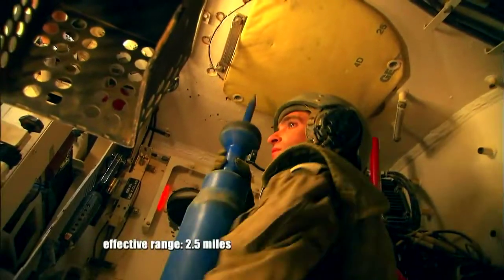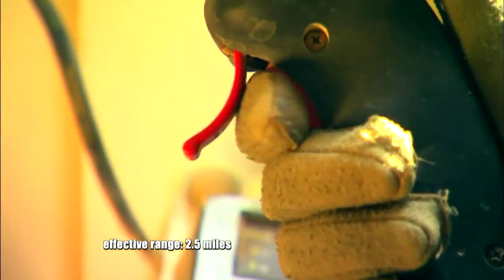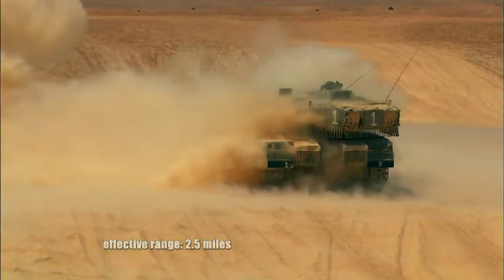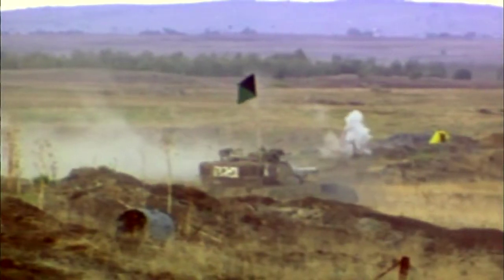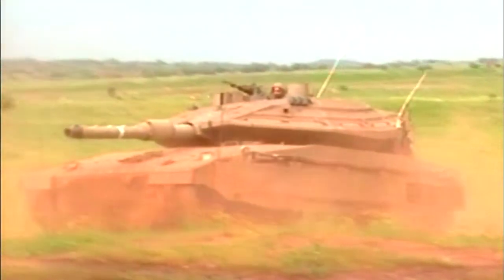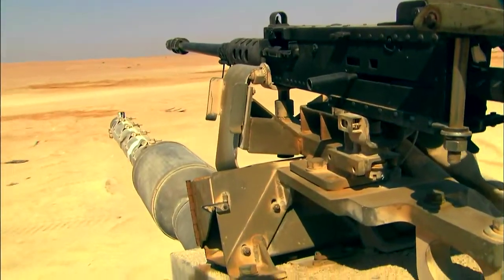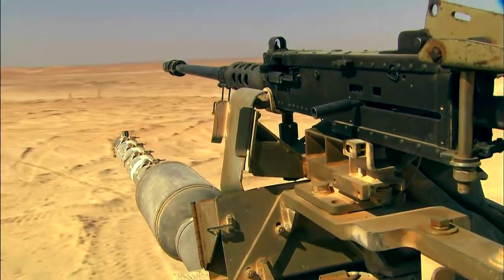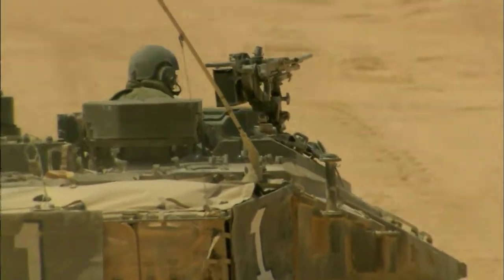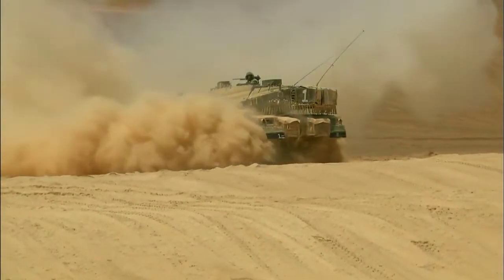The main gun is 120 millimeters — or four and three-quarter inches in diameter — and fires high penetration and guided shells. The gun is a very capable weapon, the stabilization system is quite advanced, and the fire control system is excellent. Secondary weapons include .50 caliber and 7.62 machine guns, a 60-millimeter mortar, and an active defense system which locates and destroys incoming missiles from any angle.